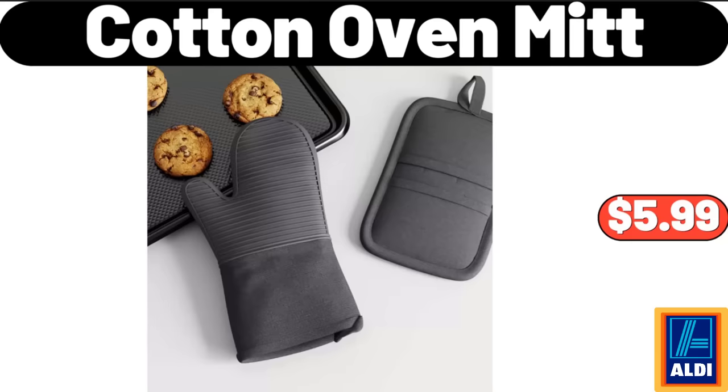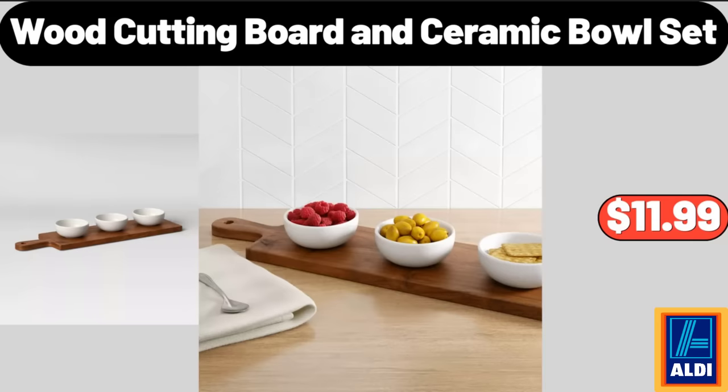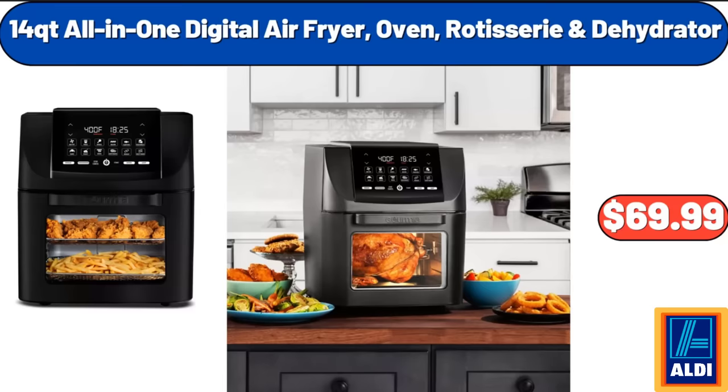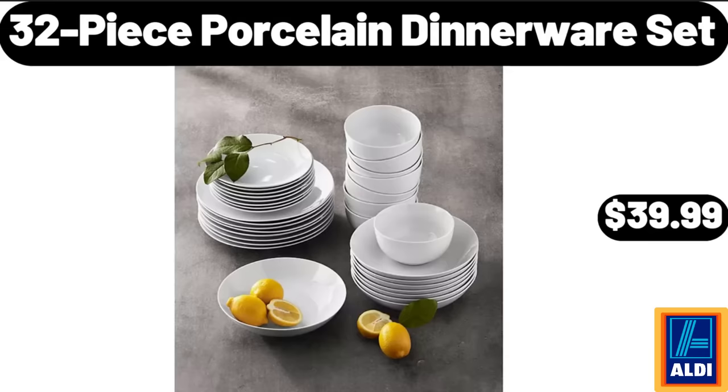Cotton Oven Mitt, $5.99. Wood Cutting Board and Ceramic Bowl Set, $11.99. Table Cloth, $14.99. 14-QT All-In-One Digital Air Fryer Oven, Rotisserie and Dehydrator, $69.99.